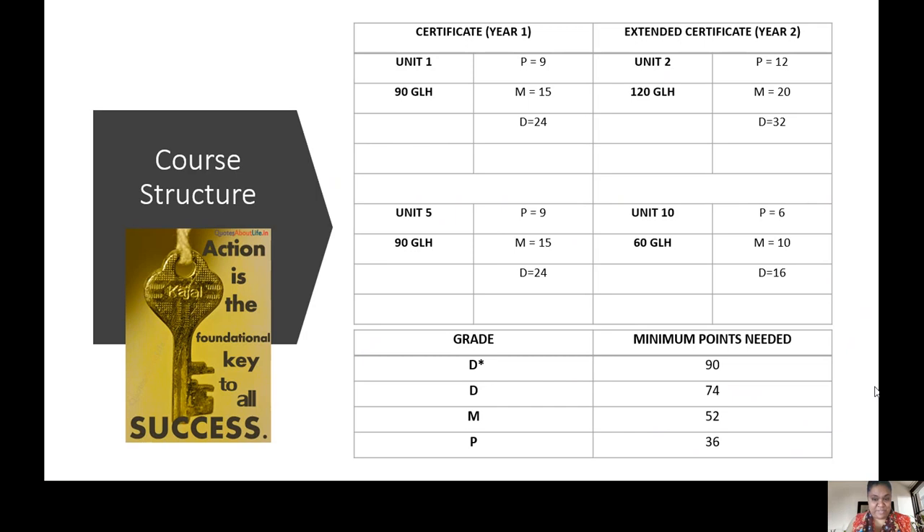This is a slide that you should be really familiar with because it can tell you how many points you need, if you need to retake exams for instance. You have to know this slide inside out - which units, the weighting of each pass, merit, distinction for each unit. In year one we do unit one and unit five. Unit one is the exam, unit five is a coursework unit. In year two we do unit two and unit ten. Unit two is the exam and unit ten is a coursework unit. For both years the guided learning hours add up to 180 hours per year.